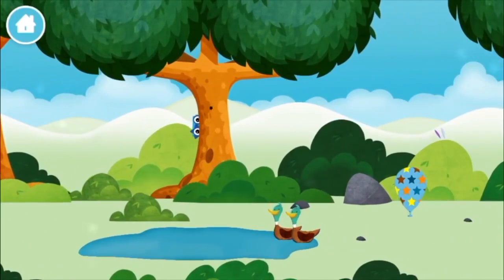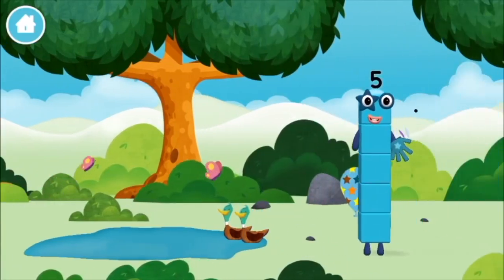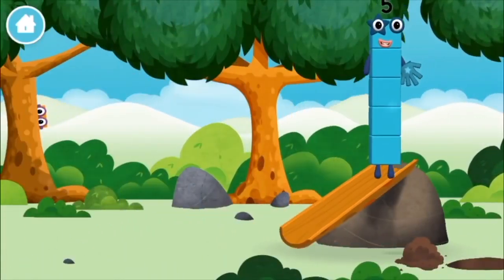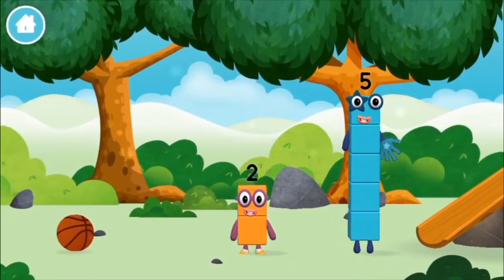Two ducks swimming in a pond. You've found a number block! You've found a number block!